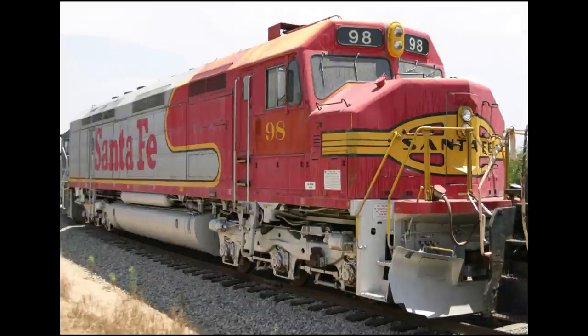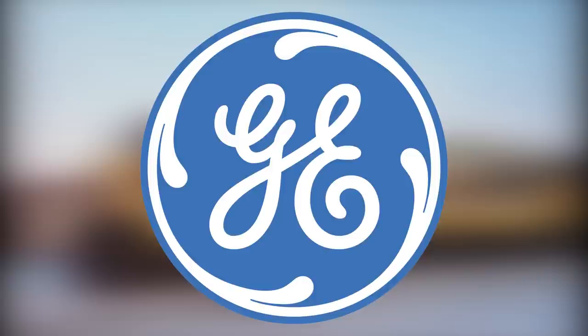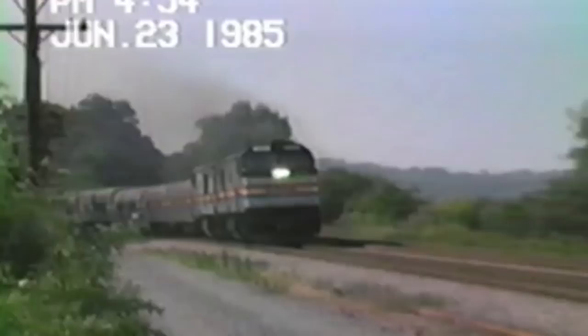With ALCO going out of business a year prior, the obvious choice seemed to be EMD's FP45. However, General Electric approached NJ DOT first with a proposal for a new locomotive designed for commuter service, with a generator driven off the prime mover to power the cars. This generator effectively reduced the usable traction power to 3,400 horsepower, but that didn't matter. GE also approached Amtrak with a similar idea, resulting in the P30CH — but that locomotive was a disaster, plagued by mechanical issues and hated by crews.